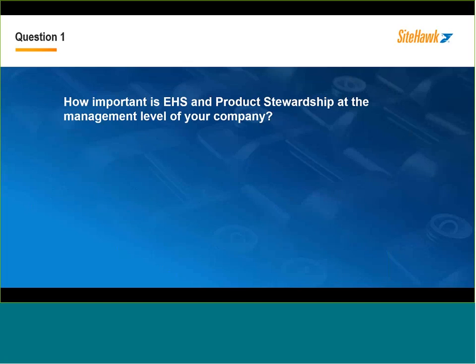The first poll question is: how important is EHS and product stewardship at the management level of your company? What you'll find is that things are going to be a lot easier to push through when they have management support from above. Something we see on a day-to-day basis is that somebody might really want to put a new system in place or make a change in how things are done, but they may just be told it's not a priority. You might want to be looking at how this affects your brand if you don't do it properly, or how it affects employees and how they feel on a day-to-day basis.